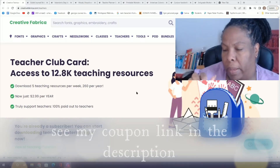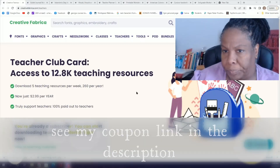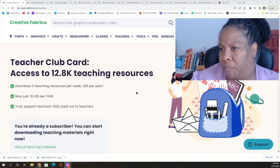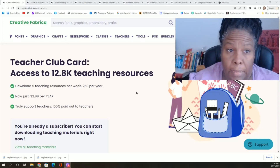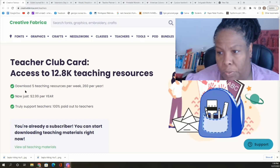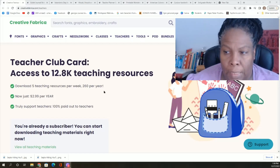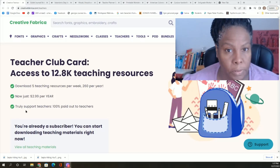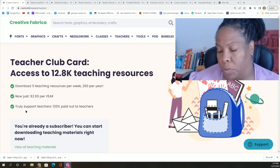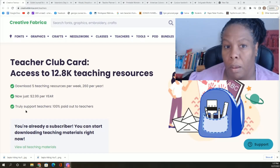I'll probably go ahead and download some stickers as the first thing I do with this website. Creative Fabrica is offering a Teacher Club Card with access to 12,800 teaching resources. Teachers can download five resources a week — two hundred and sixty a year — and the price is less than $3 a year at $2.99. This includes homeschool parents. I asked and they replied: of course, homeschool parents are included.